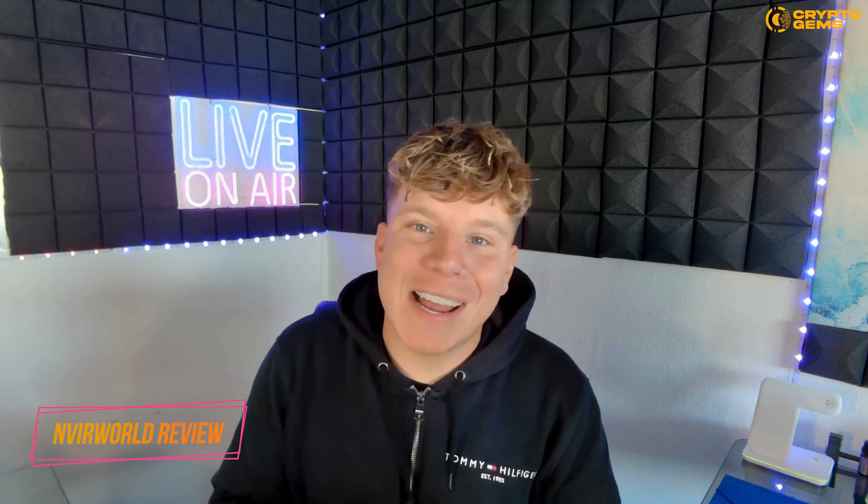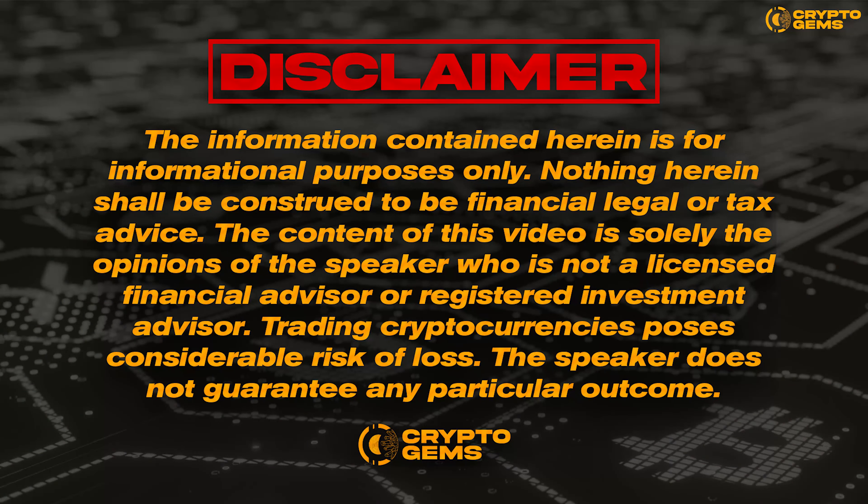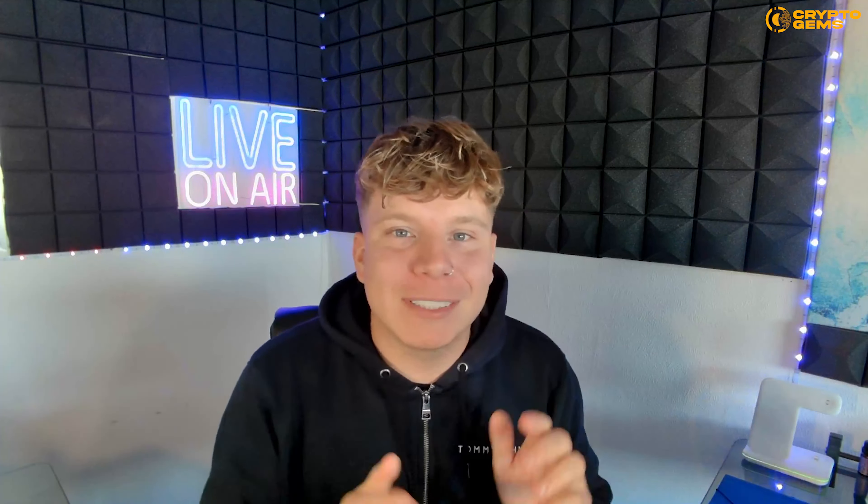What's going on guys, welcome back to the channel. I am bringing you a fire project today — Nvirworld — and it is incredible. It's going to be probably one of the biggest things in the future of the NFT market space. I've got some trailers to show you, some incredible things. Quick disclaimer: I am not a financial advisor, this is for educational purposes only.